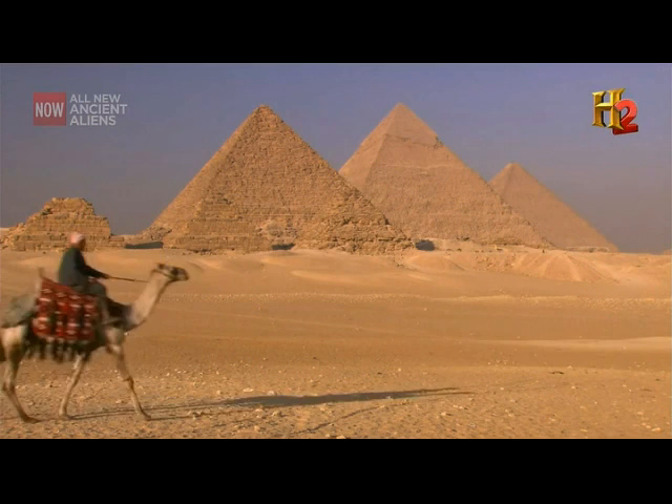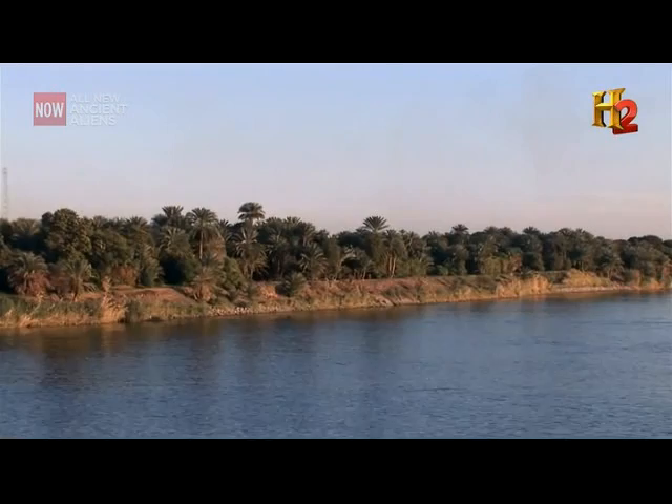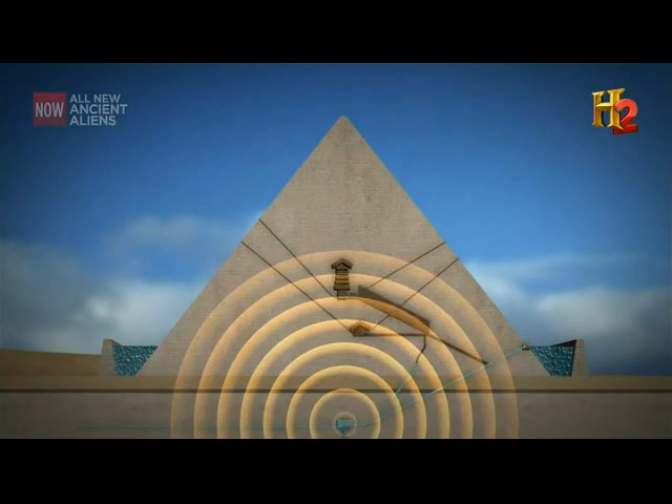If the Great Pyramid was a sophisticated machine potentially capable of creating energy, how could it have worked? Some researchers believe clues can be found by exploring underneath the structure. In 2000, maritime engineer John Cadman proposed a theory that the Egyptians pumped water from the nearby Nile River into a small chamber underneath the Great Pyramid. The pump could then create intense hydraulic pressure that would cause the entire pyramid to vibrate.